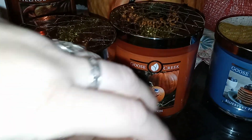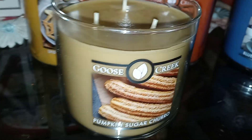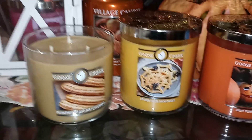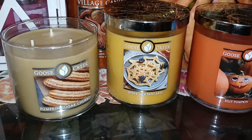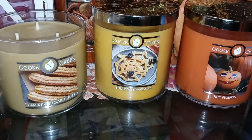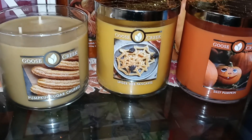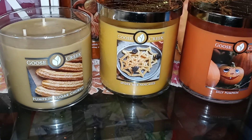So this one is Pumpkin Sugar Churro, and this one is very cinnamon-y — at least on cold, it is very cinnamon-y. It's a slightly different type of cinnamon than the Pumpkin Cinnamon Sugar Donut. Brown Sugar Churros, I think, has more of a bakery note at least on cold. Cinnamon Sugar Donut — however they say it — is more of a very powdery cinnamon scent donut.